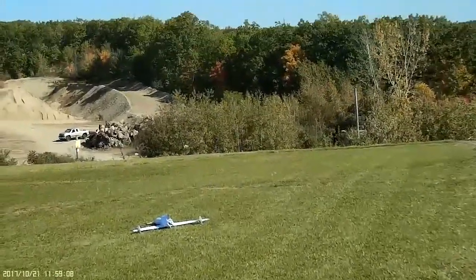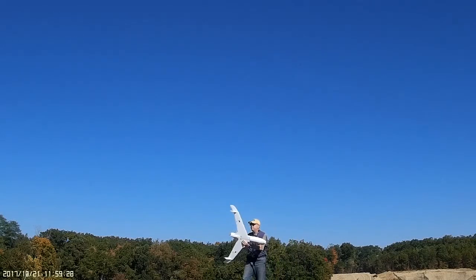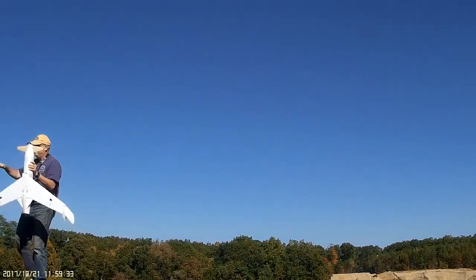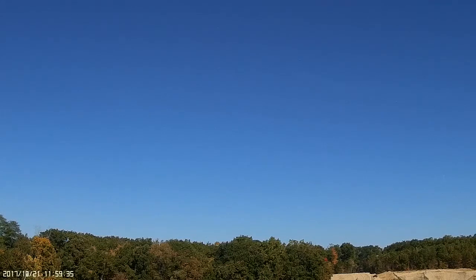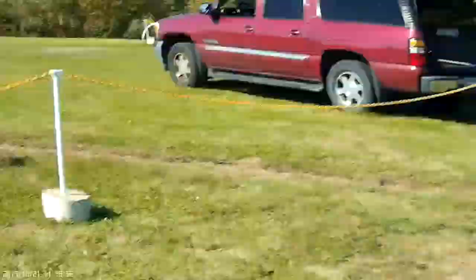Well, it had a pancake landing. Yeah, it's fine. Peeled a little foam off. Did that look nose heavy to you? I think it was really nose heavy because I was up all the way. No better thing than just scoot the battery back a little bit, eh? There — new CG spot.